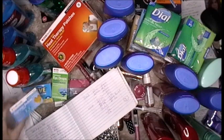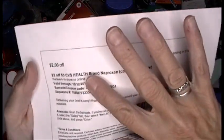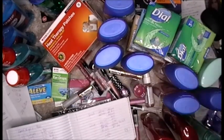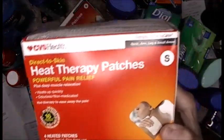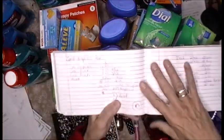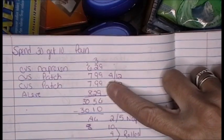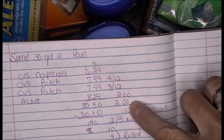Spend $30, get $10. I picked up the CVS naproxen because I had a $2 off of $5 coupon, but it didn't work — it was $6.29. Then I grabbed two of the CVS patches at $7.99 each, and an Aleve because I had some awesome CRTs. It goes like this: $6.29, $7.99 for the patch, $7.99, $8.29. I had a $4 off of $12, a $3 off of $12, a $2 Aleve and a $2 Aleve.